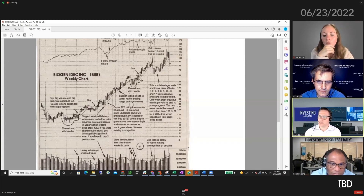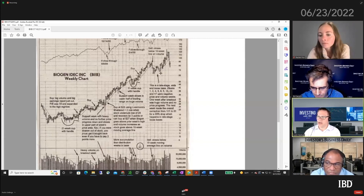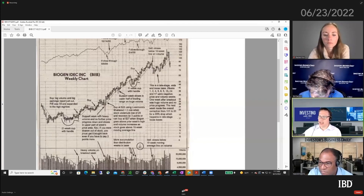He also mentioned that this base was late-stage, wide and loose. He pointed out week by week - weeks 1, 2, 4, 5, 6, 8, 12, 14, and 17 were negative price and volume weeks. He was always doing this week-by-week analysis, looking at the volume in relation to what the price was doing. A lot of times he would look at the red and blue count - how many red weeks were there on heavier volume than the prior week or heavier than average volume, and how many blue weeks, and where did they close.